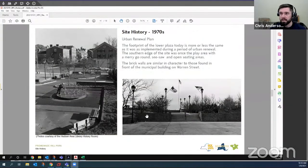In the 1970s there was the urban renewal reconstruction of the lower plaza, much of which remains today. You can see photos from close to when it appears to have been newly constructed in the 1970s.